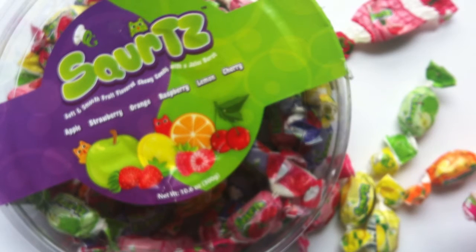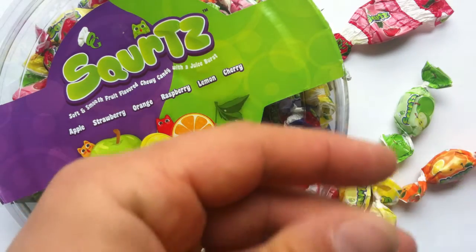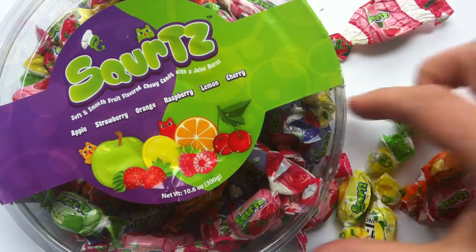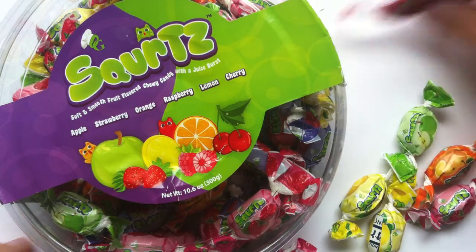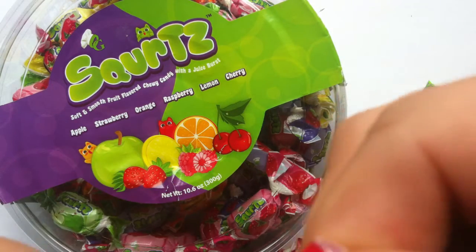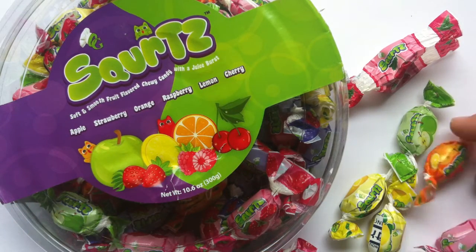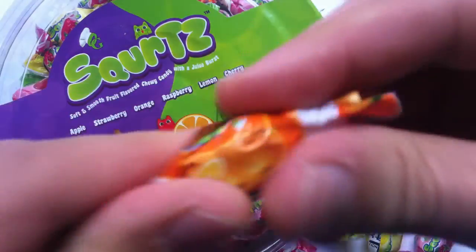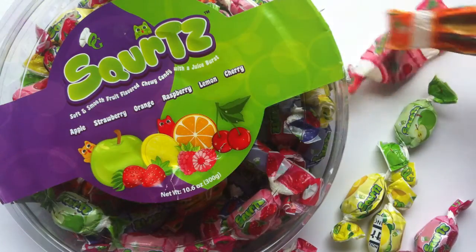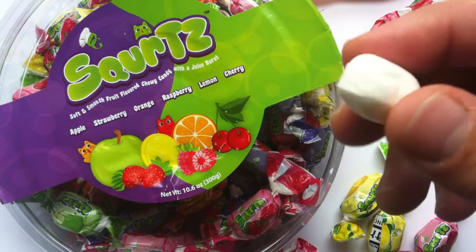This is exactly that taffy-like consistency of a candy where you're chewing it and then it gets softer as you chew it longer. They have cherry, raspberry, and strawberry — wow, three reds! That's great. I'd say that cherry is really good. That flavor is strong but really solid, not overbearing. Really juicy. That cherry was really good.